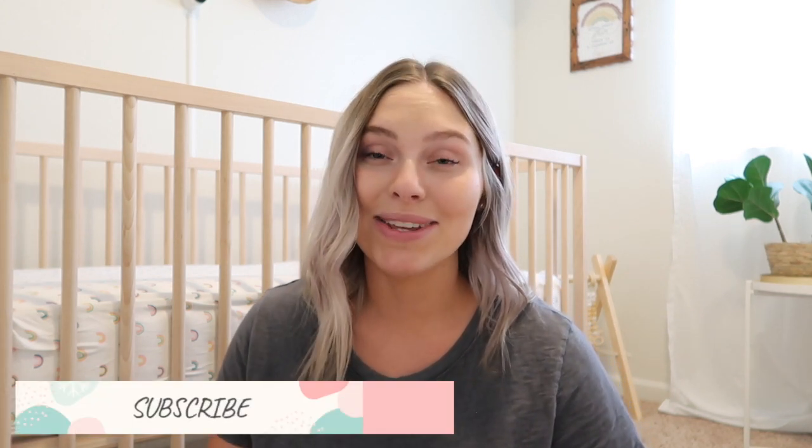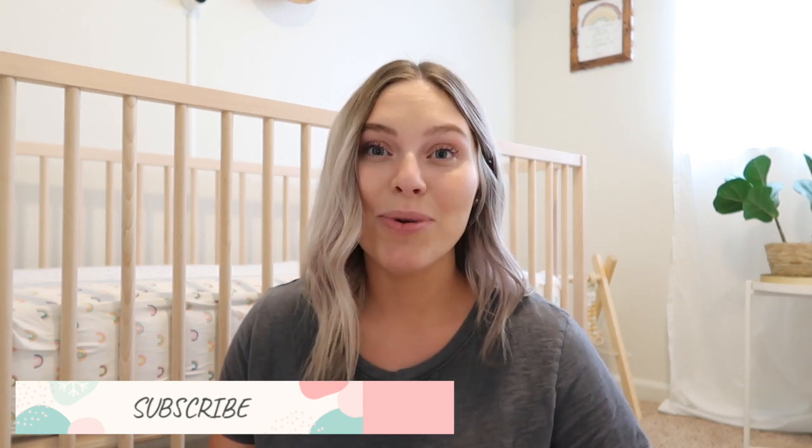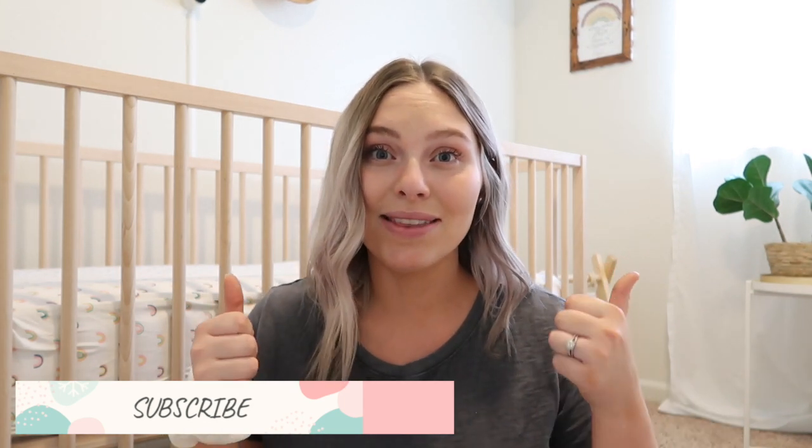That's all my breastfeeding must-haves! I hope you find this video helpful and go out and get these products — I swear by them and you absolutely need all of them if you're going to breastfeed. Hope you enjoyed it. Please give this video a thumbs up if you did, subscribe if you're new, and I will see you guys in my next video. Bye!